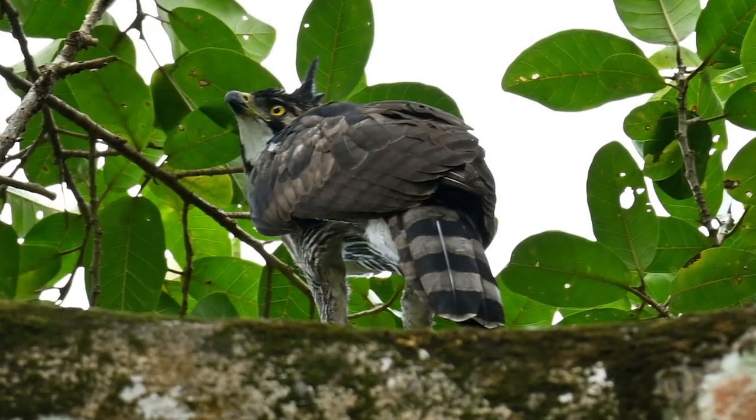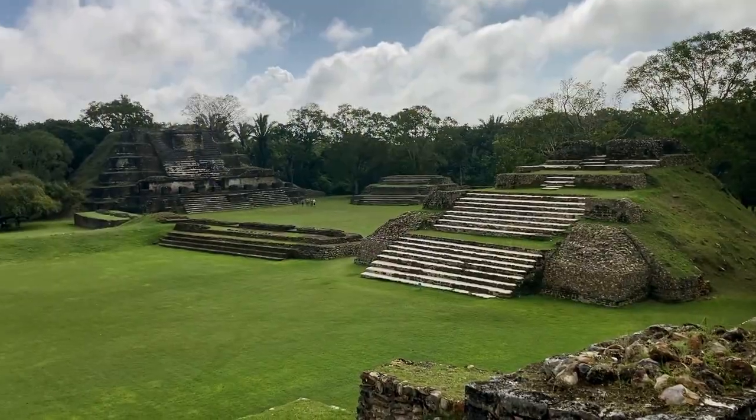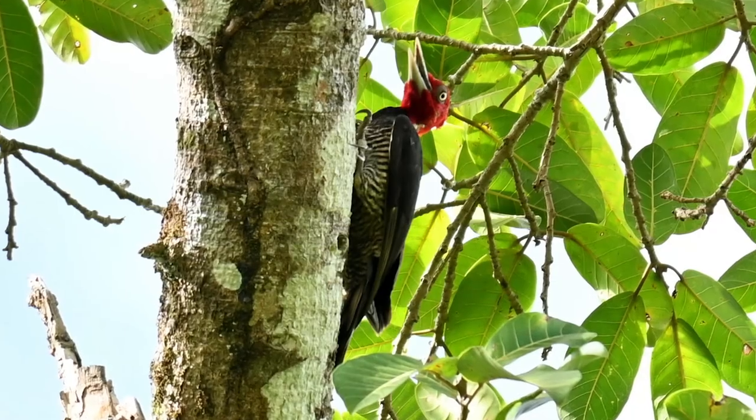Amazingly, it hung around and let us take these pictures for five or ten minutes, while a pale-billed woodpecker, upset by its presence there, threw a massive hissy fit in the same tree.